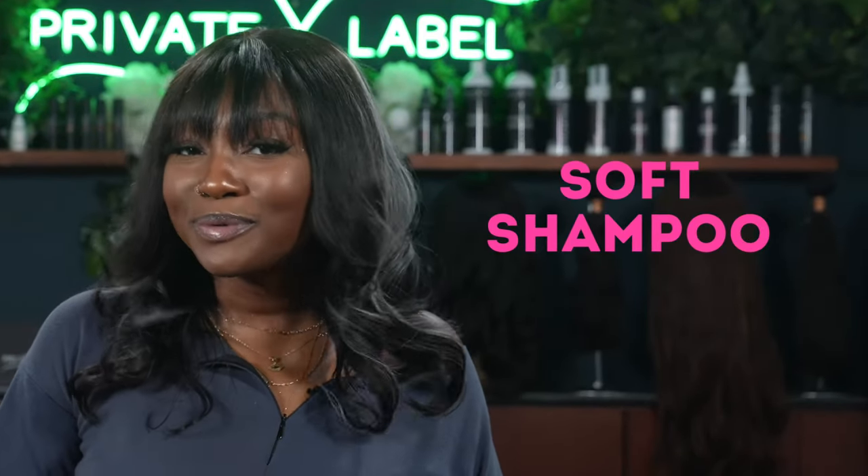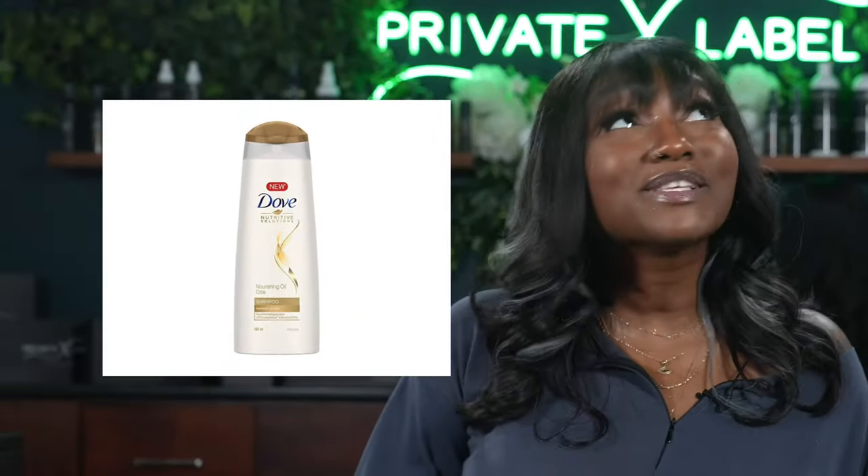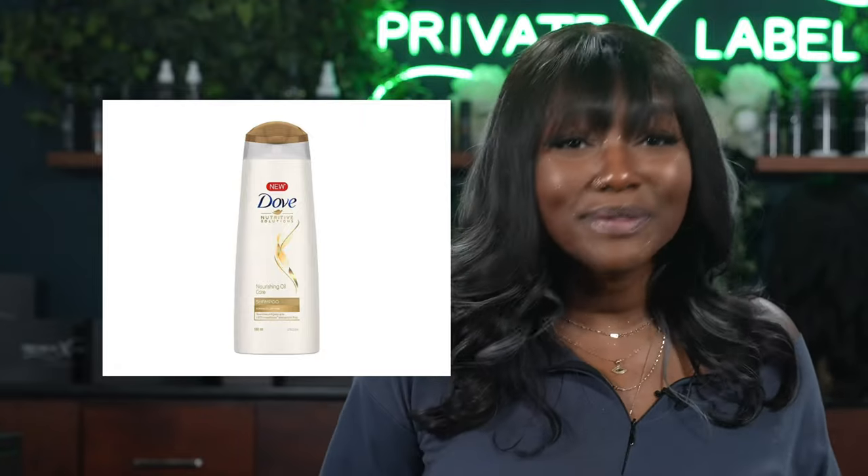Last but certainly not least, number 20 is going to be Soft Gentle Shampoos. Shampoo cleanses your hair, and if you want to watch your budget, Dove is such a great brand as an alternative. The Redken All Soft Shampoo is one of my faves, but it's $13, while the Dove Nourishing Oil Care Shampoo is only $7. Yes, we're saving coins with the dupes.